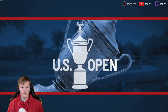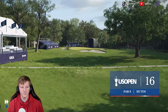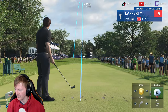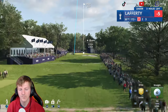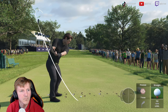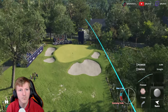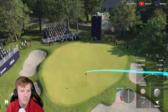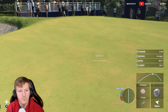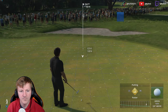Now to the last par-3 of the day. It is the 16th — 211 yards. Four greenside bunkers, and you can see those mature trees. Just a good old-fashioned par-3. That's going to be on the putting surface, and a birdie look straight ahead.